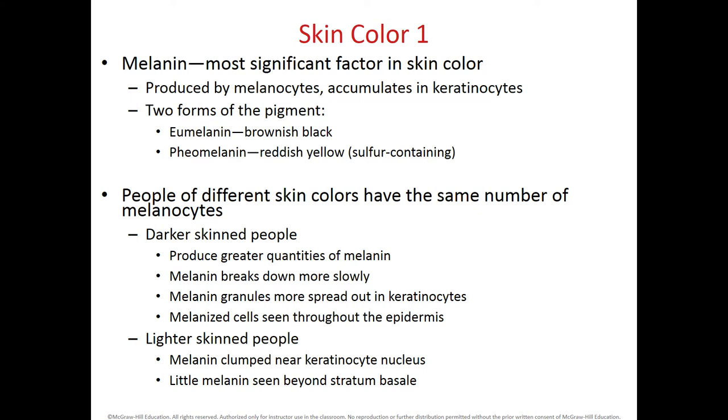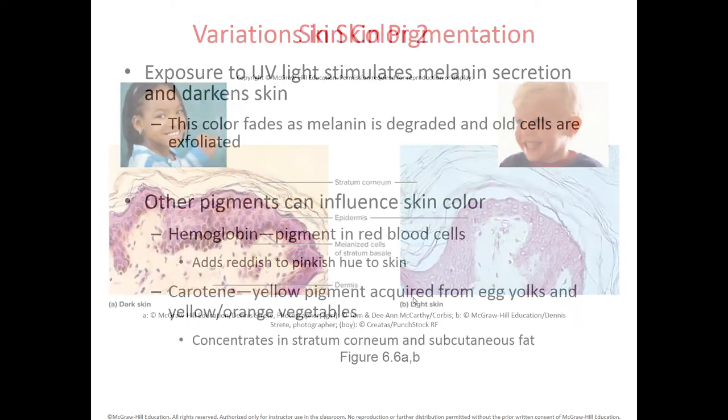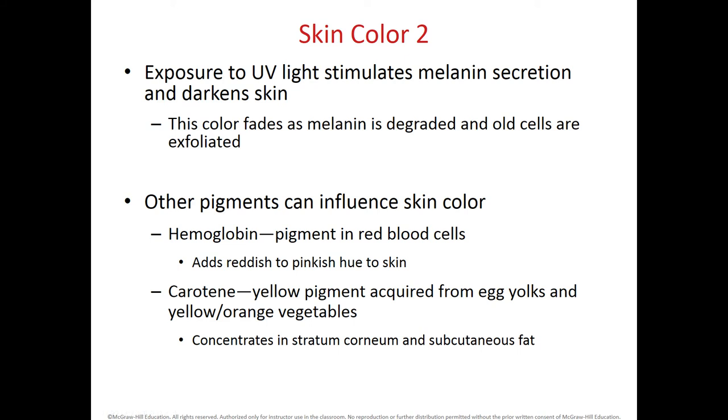In people with lighter skin color, there is very little melanin and it is usually found at the stratum basale. Here is the histology for light skin and dark skin: in dark skin you find the melanin pigment within the stratum basale and sometimes going up into the stratum granulosum, whereas in light skin there is very little melanin in the stratum basale. If someone is exposed to UV light, whether natural or artificial, the person stimulates secretion of melanin by the melanocytes, which darkens the skin.